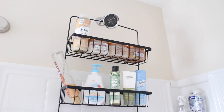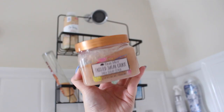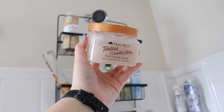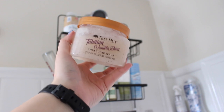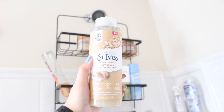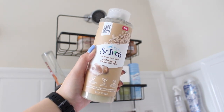The three Tree Hut scrubs I have on top are: Lemon Blueberry Tart — I'm almost done with this one, so excited to finish it; Frosted Sugar Cookie — really good, has a snickerdoodle fragrance; and Tahitian Vanilla Bean — it's a spa-like vanilla, not a gourmand vanilla, but I do like it and I have a backup so I'm trying to use this one up. I also have the St. Ives Oatmeal and Shea Butter body wash up there.